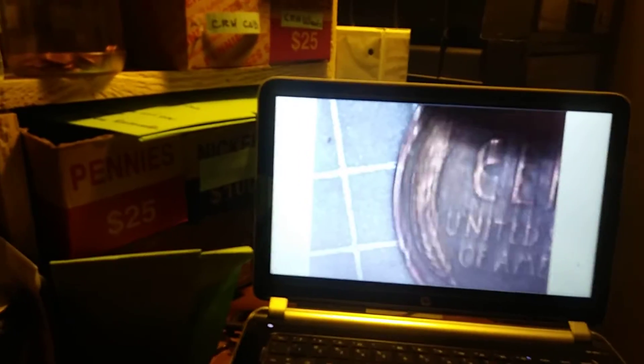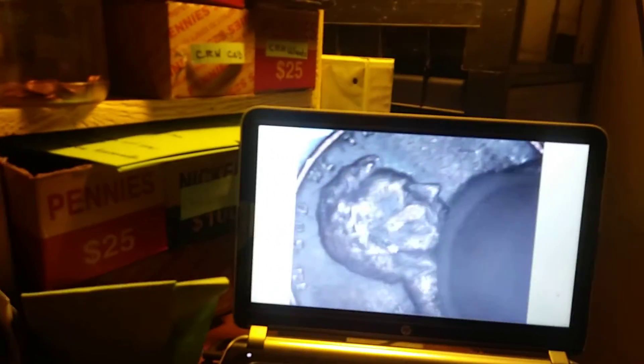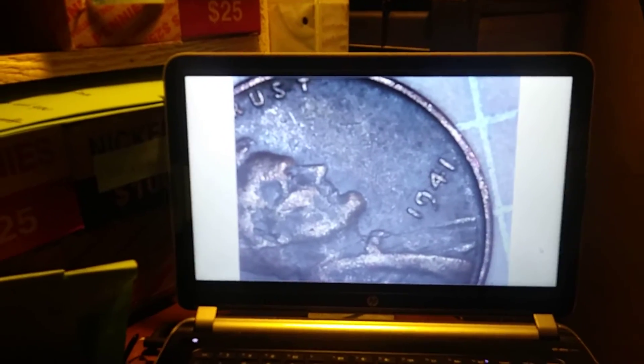Okay everybody, roll 26 and we have our 11th wheat penny of the box. I had to move that Indian Head Penny out of the way. Looking a little worn, probably a more modern date — a third 1941 of the box. Seems like we just cannot get older than that yet. Let's keep looking.